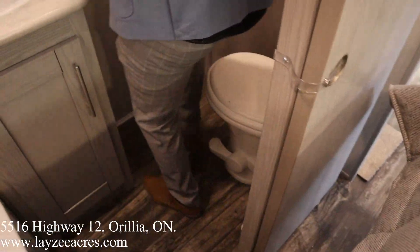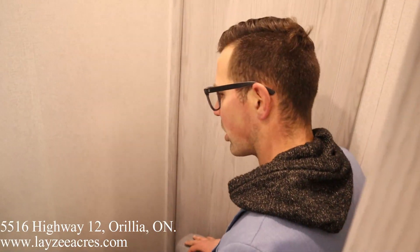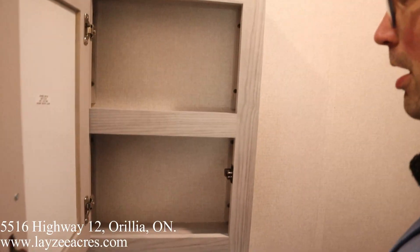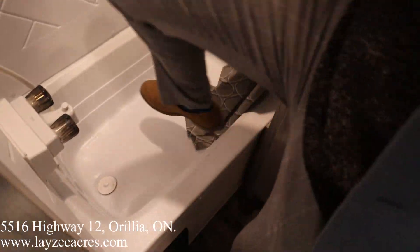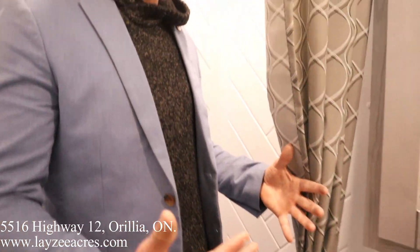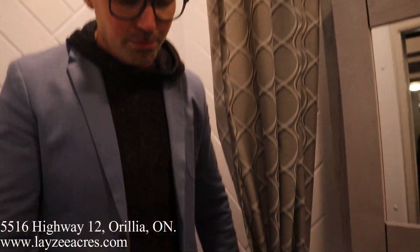Off the bedroom is our bathroom. There's storage, counter space, and a medicine cabinet up here. Into our shower — these units are tall overall so we're going to have a lot of space height-wise. We've got a curtain here as well.